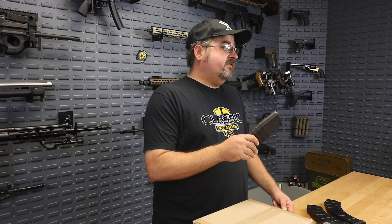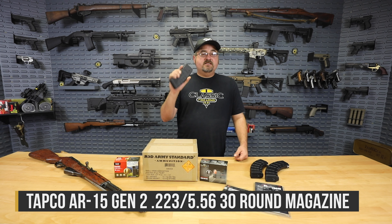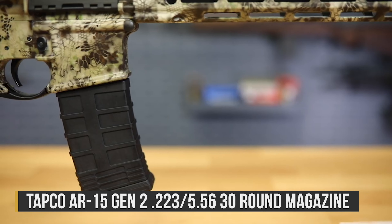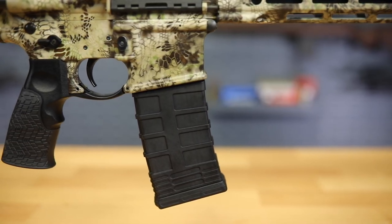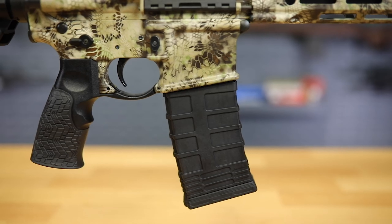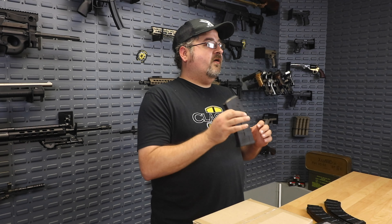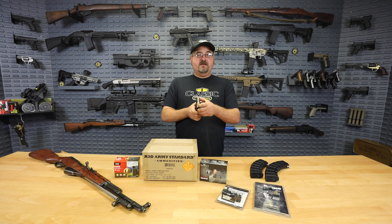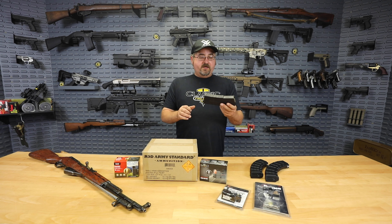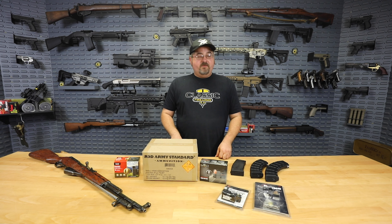Speaking of magazines, if you're looking for an AR-15 magazine, we have the Tapco 30-round AR-15 magazine for $6.99. This isn't a quantity discount — all of them are priced at $6.99. It's a great opportunity to stock up. I love my Tapco mags in my AK. It's a lightweight polymer construction with a nice anti-tilt follower, so you're not going to have to worry about rounds feeding wonky.